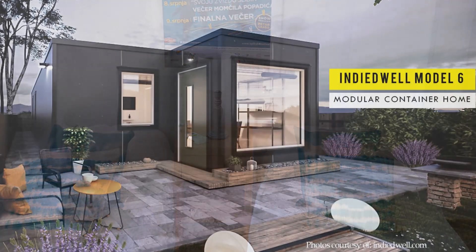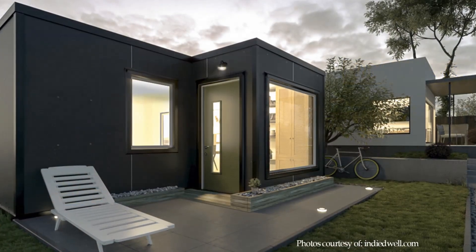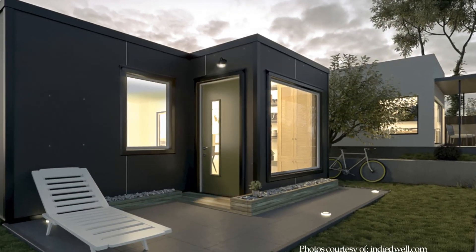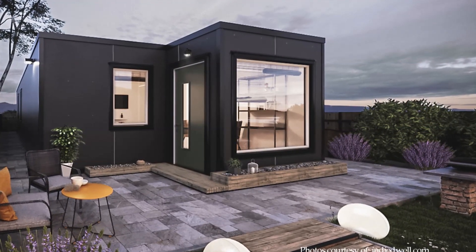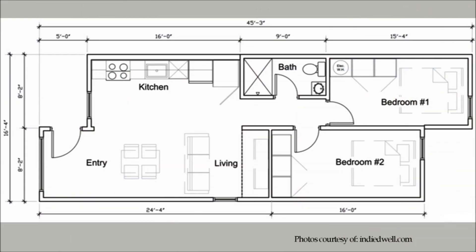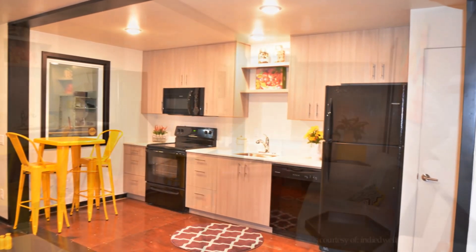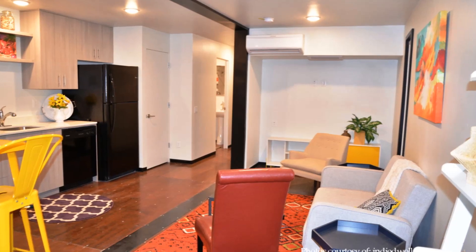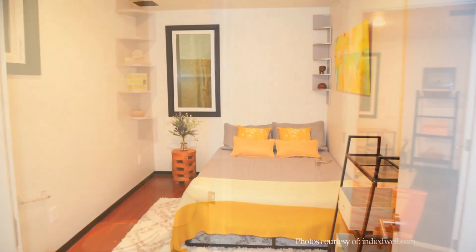At number four is Model 6 by Indie Dwell in Idaho, United States. Model 6 is a mid-sized home built from two 40-foot shipping containers placed side-by-side and sheared horizontally to create 640 square feet of habitable space. The model features an offset layout with a recessed entrance into an open-plan living room featuring a single-wall kitchen, a dining area, and a spacious lounge area. A small hallway from the living room leads to a bathroom and two bedrooms at the rear.